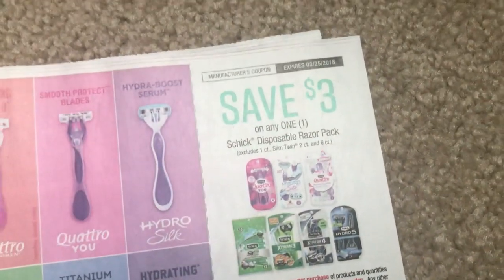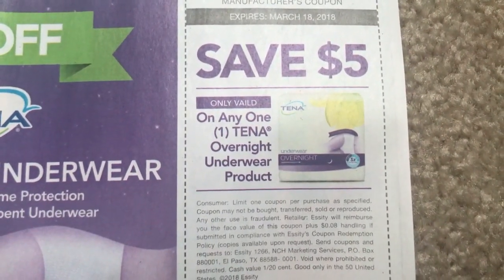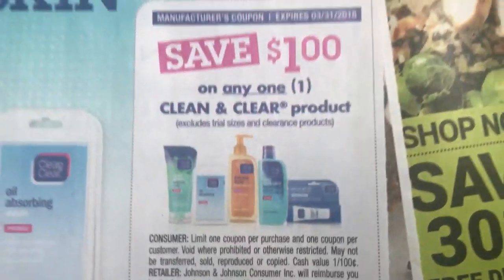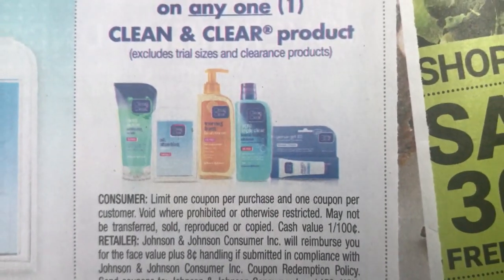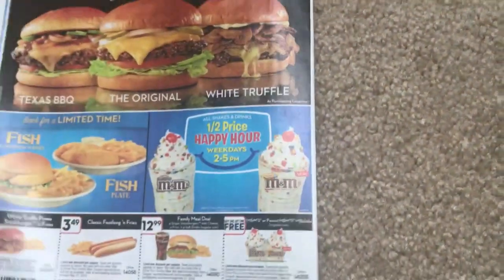$5 off the overnight underwear product. Bio Oil, $2. A dollar off of any one Clean and Clear product coupon — and again, this one's saying one coupon per customer. And that's it, guys.